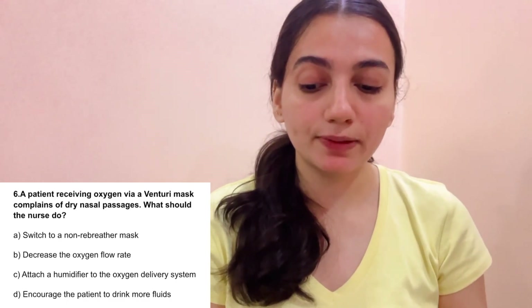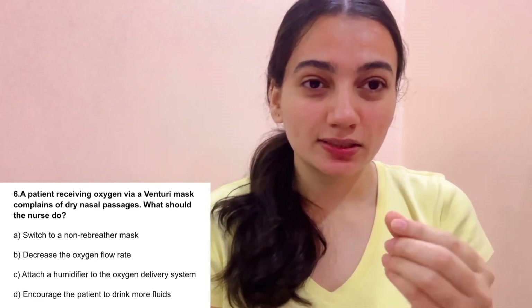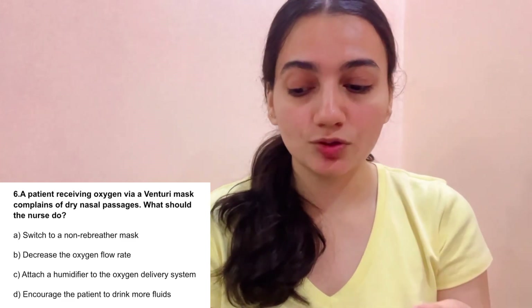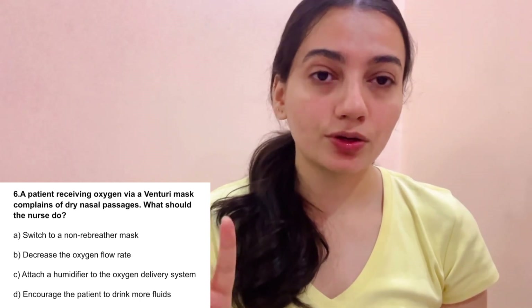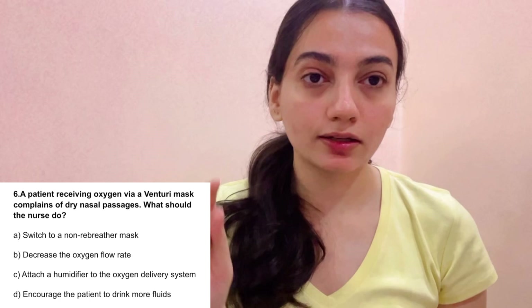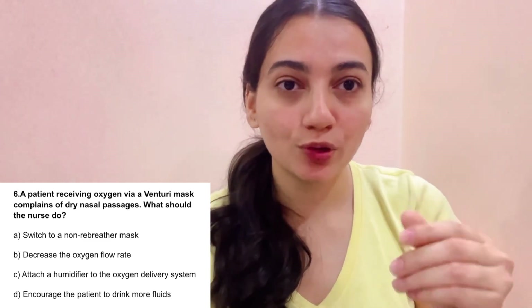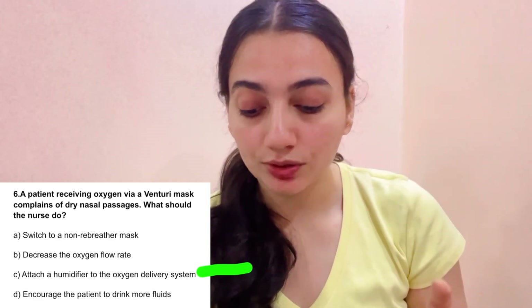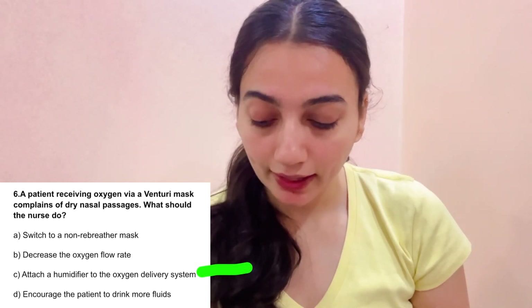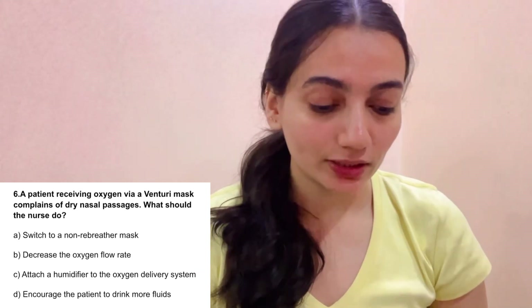Scenario 6: A patient receiving oxygen via Venturi mask complains of dry nasal passages. The dry oxygen flow is making the nasal passage very dry. What should the nurse do? A. Switch to a non-rebreather mask — no. B. Decrease the oxygen flow rate — not without prescription. C. Attach a humidifier to the oxygen delivery system — correct. A humidifier adds water vapor to the oxygen, preventing dryness. D. Increase the patient's fluid intake. The correct answer is C: attach a humidifier to the oxygen delivery system.